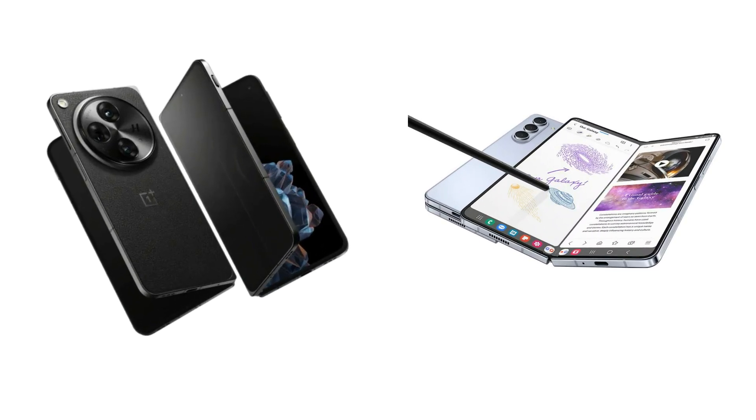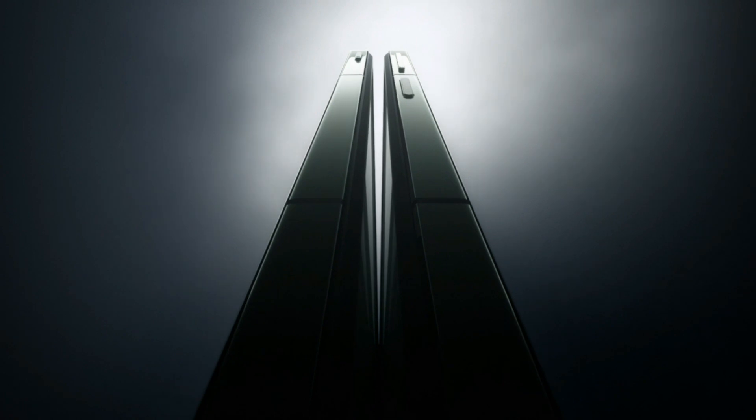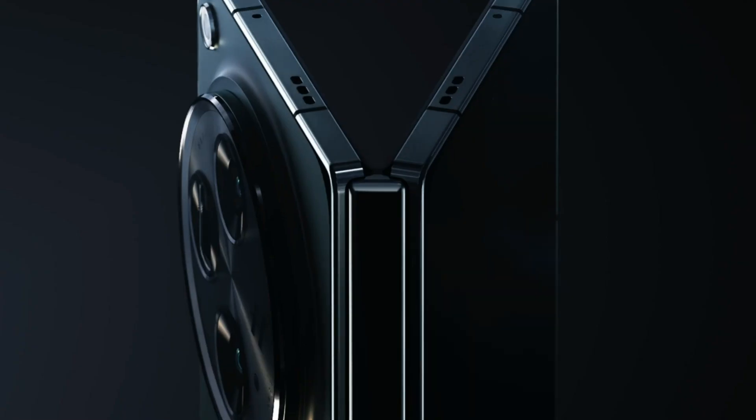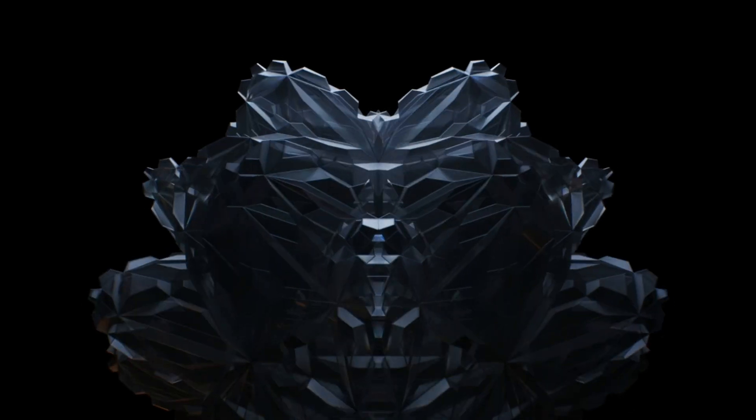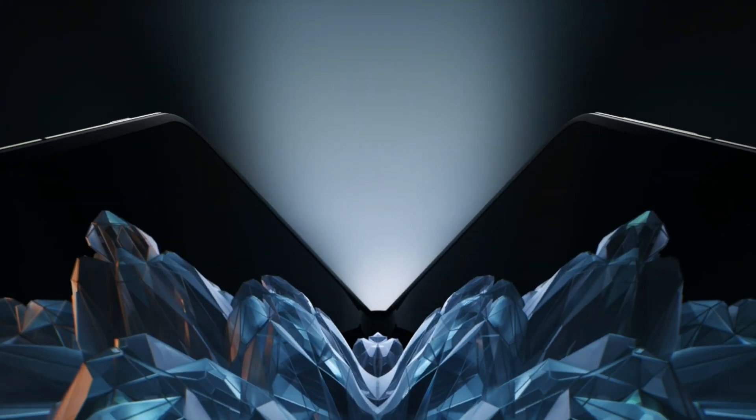Under the hood, both these devices are powered by the Snapdragon 8 Gen 2, ensuring seamless and powerful performance. The Galaxy Z Fold 5 offers 12GB of RAM and storage options of 256GB, 512GB, and a whopping 1TB. Meanwhile, the OnePlus Open steps it up with 16GB of RAM and a generous 512GB of storage. Which powerhouse would you trust with your day-to-day tasks and heavy multitasking?